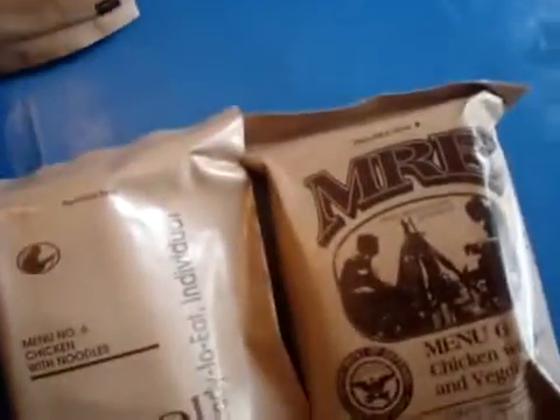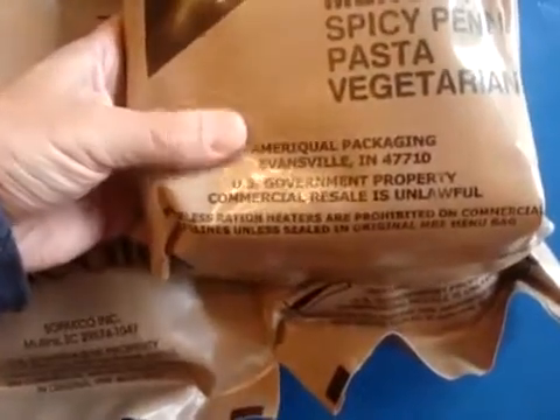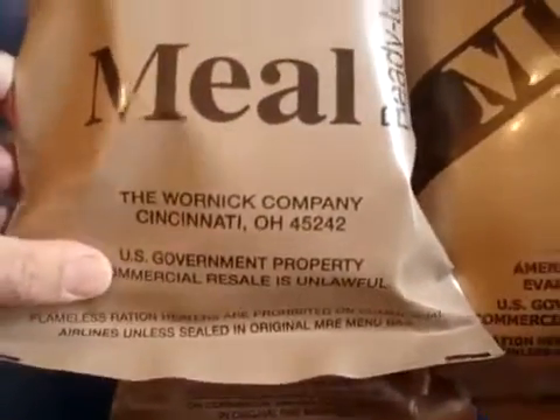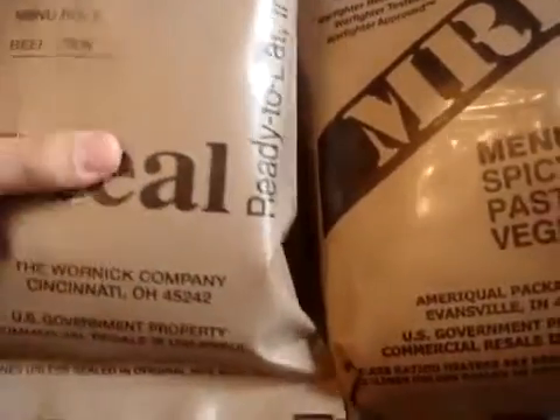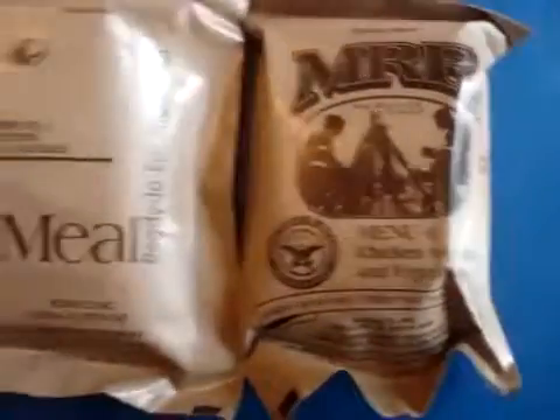As far as I know, there's three companies that make MREs: Sepacko, Americal, and the Warnock Company. I could be mistaken — there might be more — but from what I've seen, there's three of them. So when you get them, you can find them in all different styles. Actually, there's three different styles right here: MRE, MRE, and MRE.